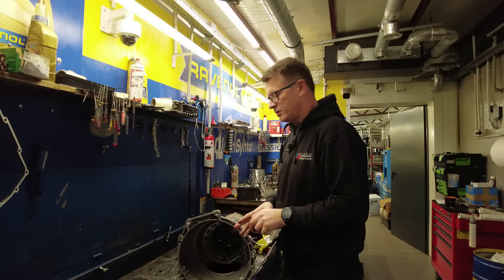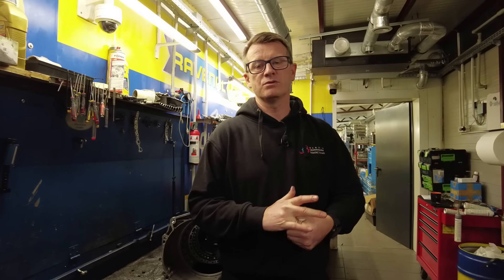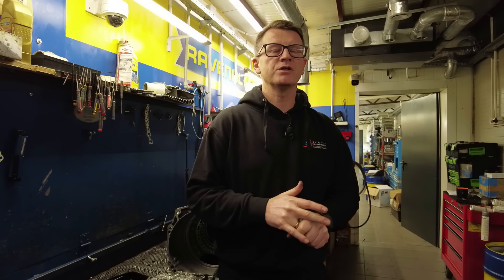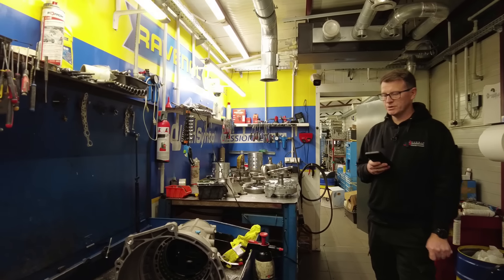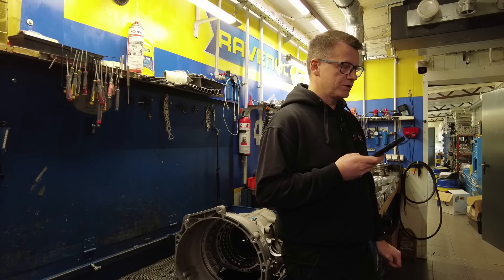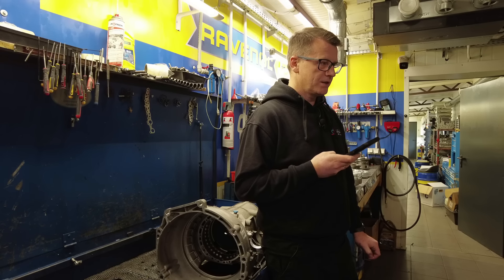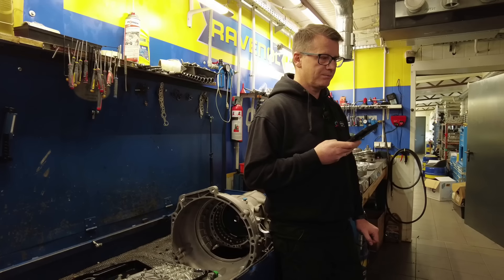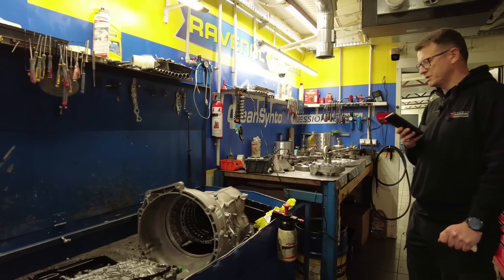Jeżeli chodzi o kwestię konwertera - poprosimy ekipę Pawła z MVS-u z Gołkowic, żeby pokazali co znaleźli w skrzyni i czy powodem głośnej pracy i klekotania był właśnie konwerter. Wysłaliśmy Mariuszowi konwerter od 8HP. Klient skarżył się na klekotanie i jakby kołatki pukały. Samochód ma 319 tysięcy i robimy skrzynię.